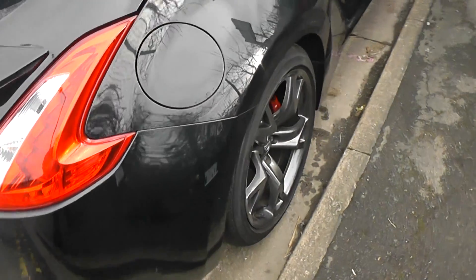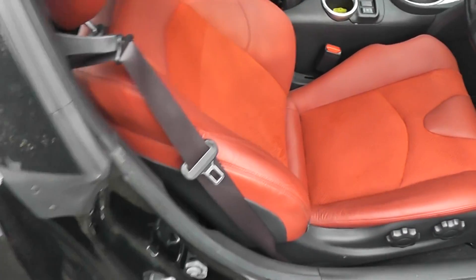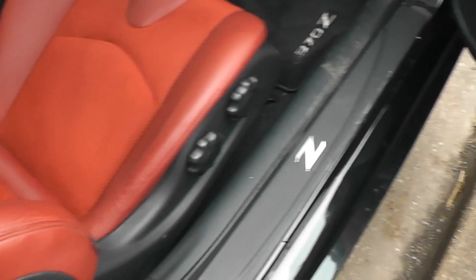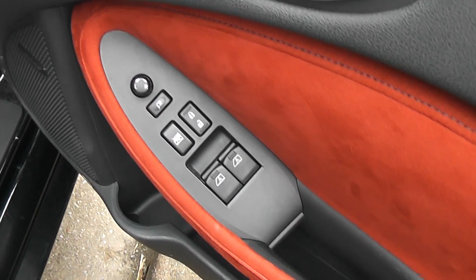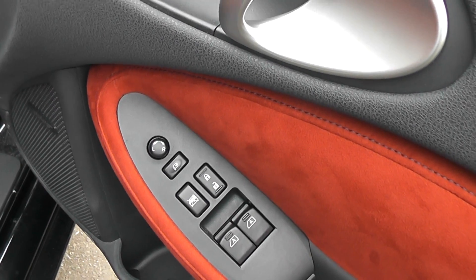It's a two-seater coupe, so we'll take a look in the front cabin. It's in a lovely red colour. Inside the driver's door there are controls for the front electric windows and interior central locking. The door mirrors are also electric, folding and fully adjustable.